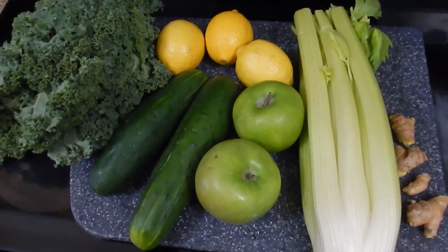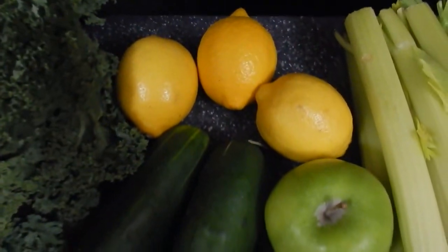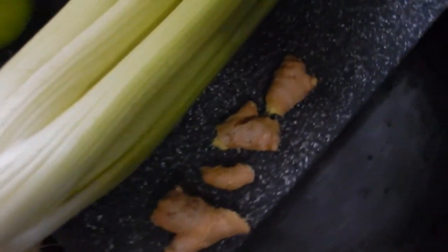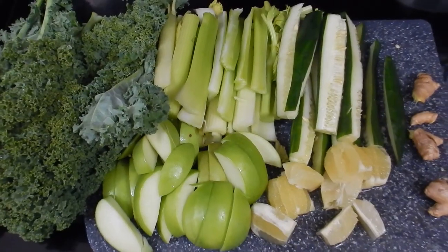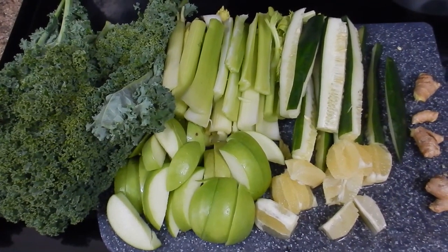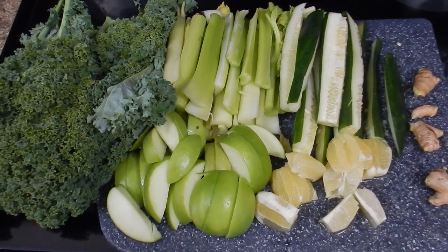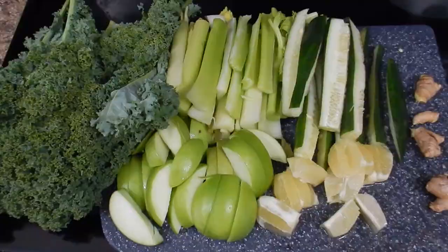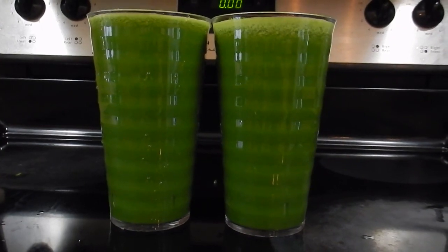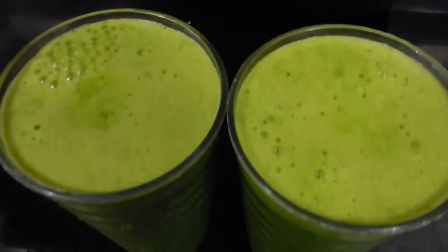I'm going to start the day by juicing these ingredients. I've got a bunch of kale, three lemons, two cucumbers, two green apples, celery, and some ginger root. This is what everything looks like cut up and ready to go through the juicer. This should be enough to make two large glasses, so if you're just making this for yourself, you could cut the ingredients in half. Here it is — two full glasses of fresh organic green juice with all of those live enzymes and nutrients.